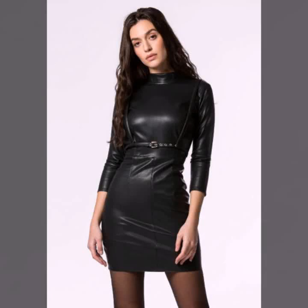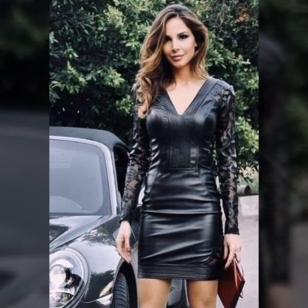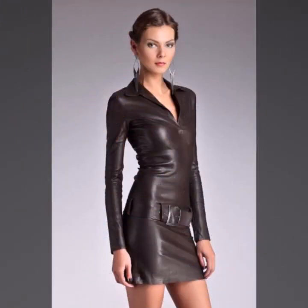Hey guys, how are you? I hope you are fine and doing well. This is me Asya and welcome to my YouTube channel Women Haul. Today I will show you in this video a very stylish collection of leather bodycon for girls and women. Very stylish and different ideas of bodycon you will see in this video.